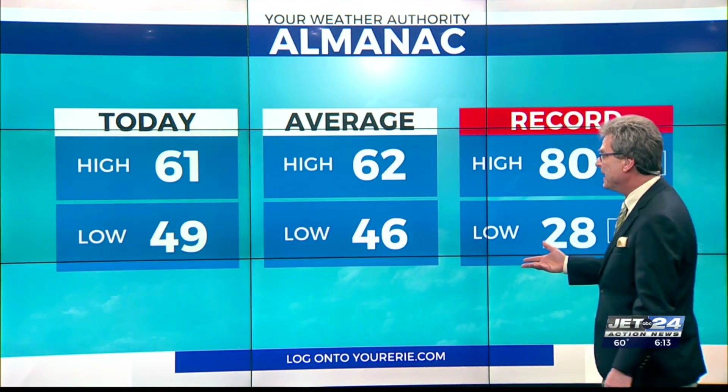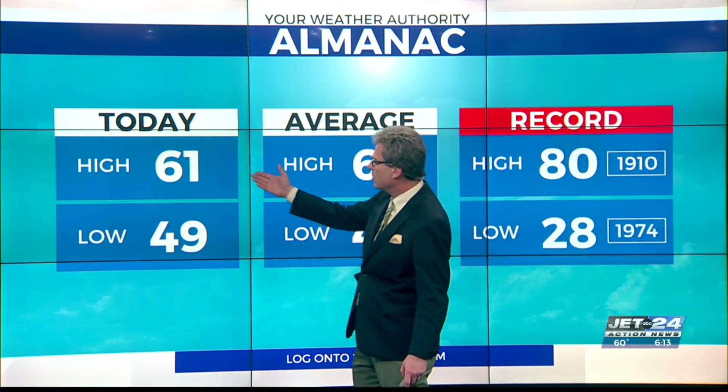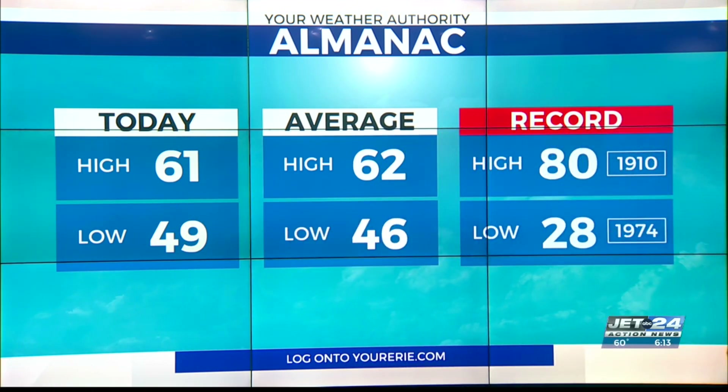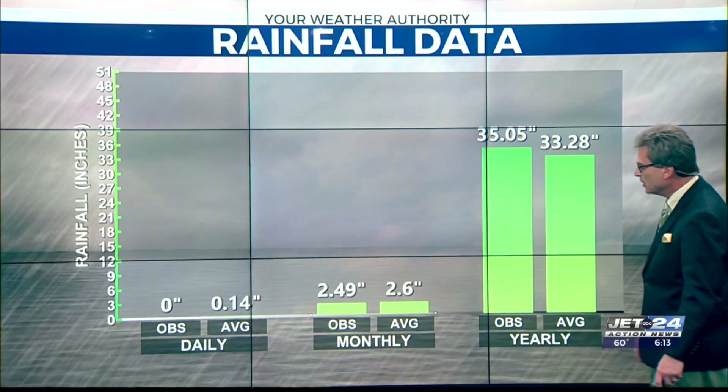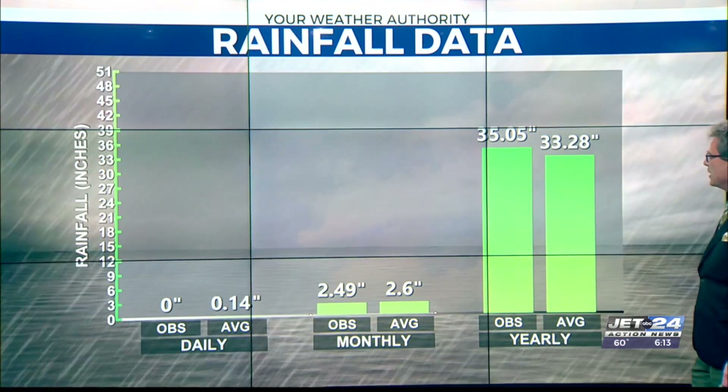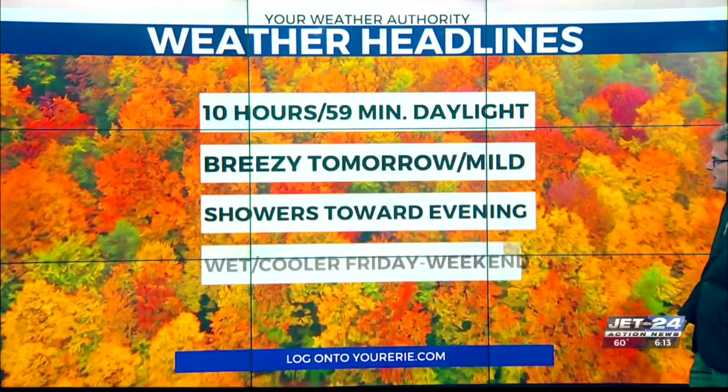Really not that bad. Nice to see near-normal high and low temperatures — officially at Erie, 61 and 49; averages are 62 and 46. Close to normal on rainfall and above normal since January 1st, so Erie's sitting pretty here.